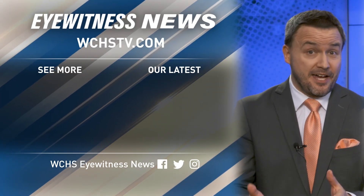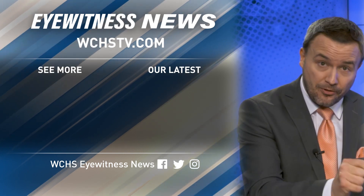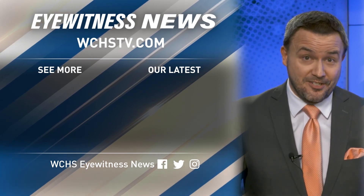Amazing work, Brad. Where do you think we should go next? Just let us know in the comments section. And don't forget to subscribe and hit the bell notification to get the latest Traveling West Virginia uploads delivered straight to you.